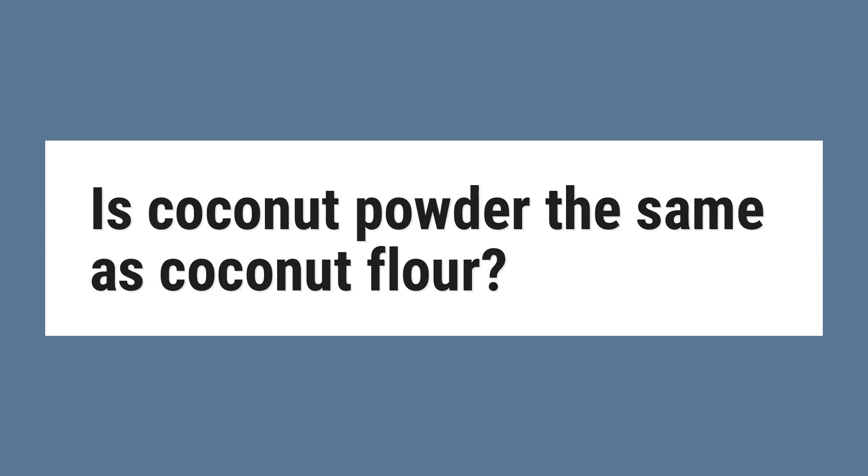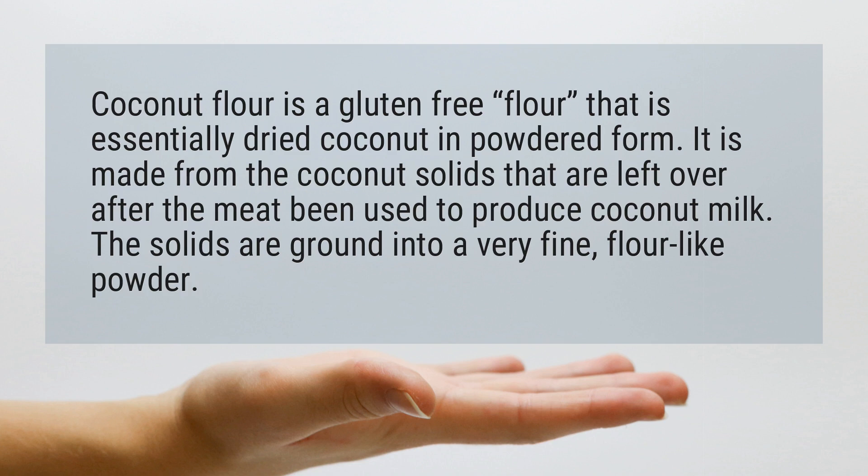Is coconut powder the same as coconut flour? Coconut flour is a gluten-free flour that is essentially dried coconut in powdered form. It is made from the coconut solids that are left over after the meat has been used to produce coconut milk. The solids are ground into a very fine, flour-like powder.